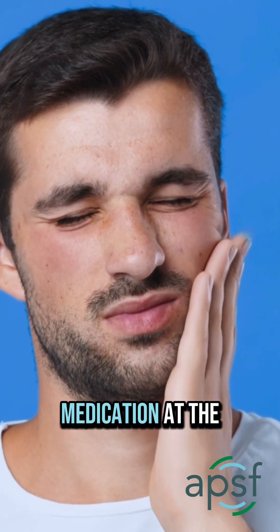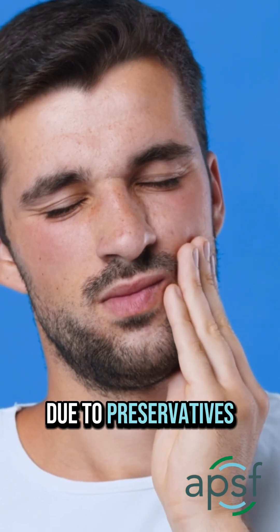Reactions to numbing medication at the dentist are also rare. Reactions are often due to preservatives, not the medicine itself.